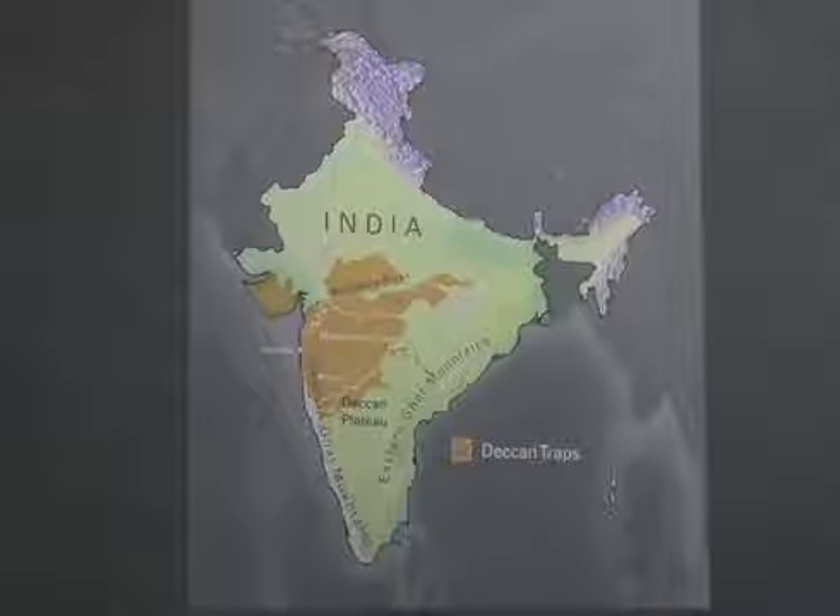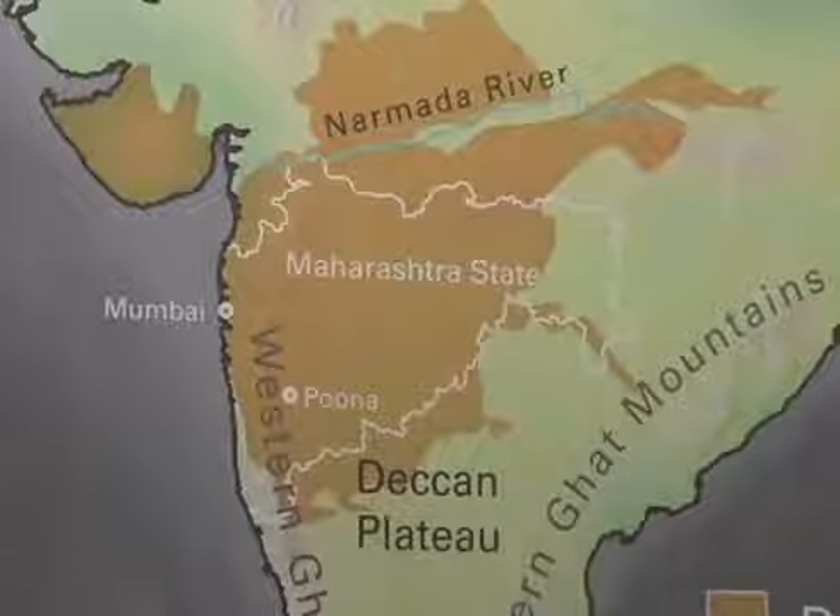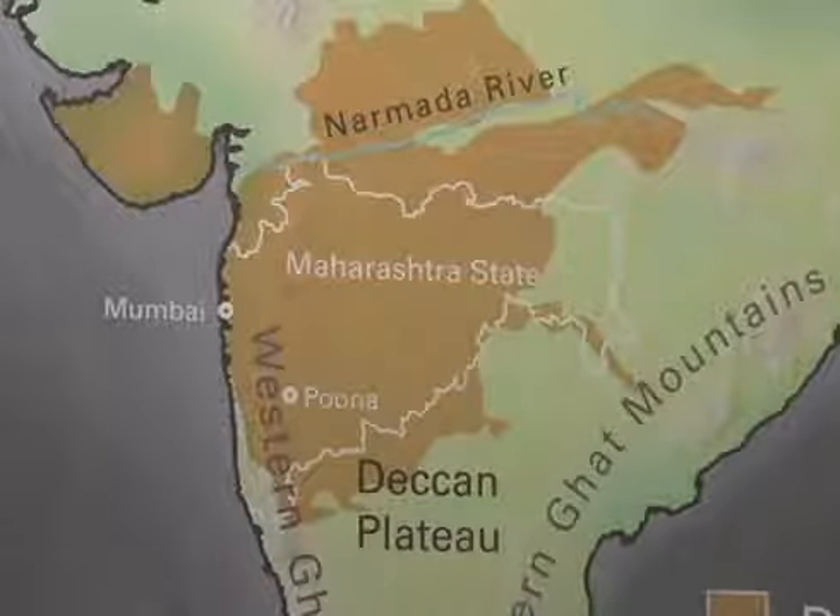Houston is well known for its mineral collection and we should be very proud of that. That's one of the things that Houston can claim to be number one — not only in Texas, not only in the United States, but in the world. What we have here is an exquisite collection of minerals that come from a very specific geographic locality, that being southern India.